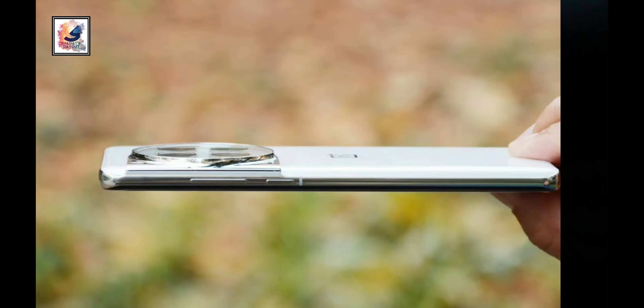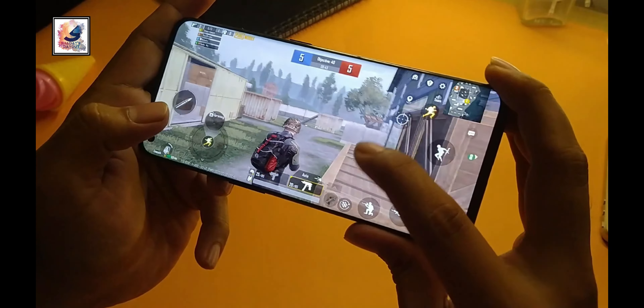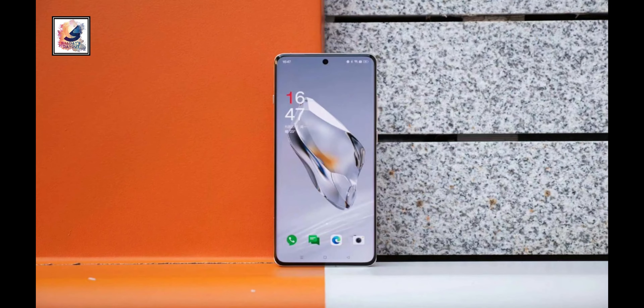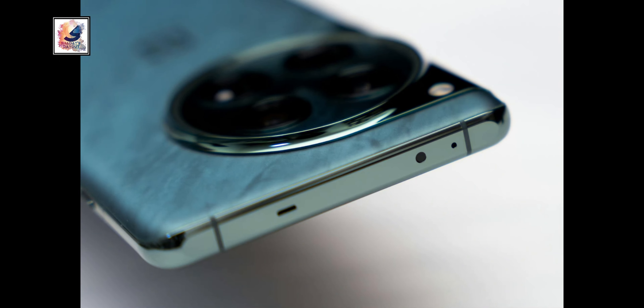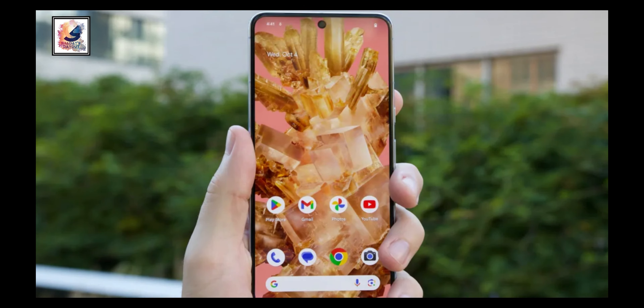So if you're looking for the most powerful Android smartphone, the OnePlus 12 is the best choice for you. That's pretty much it for today's video. If you found this video informative, make sure to hit the like button and subscribe to the channel for more content like this. Thanks for watching, and I'll catch you in the next one — take care.